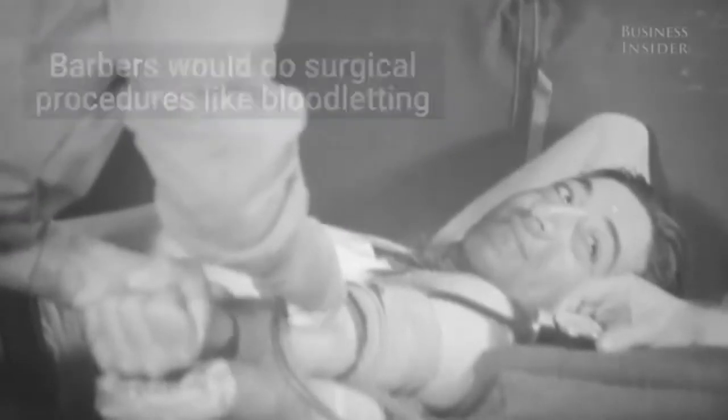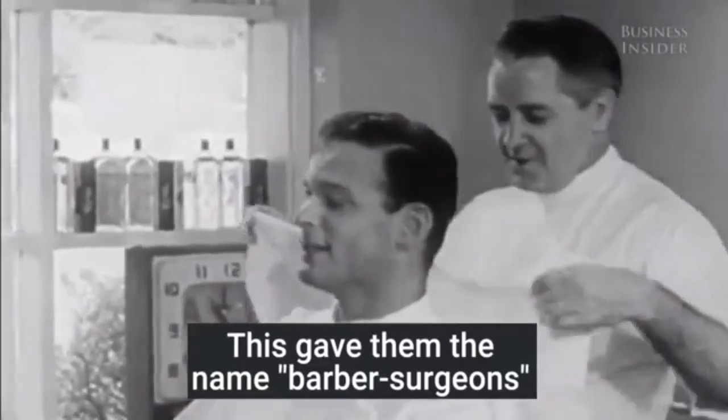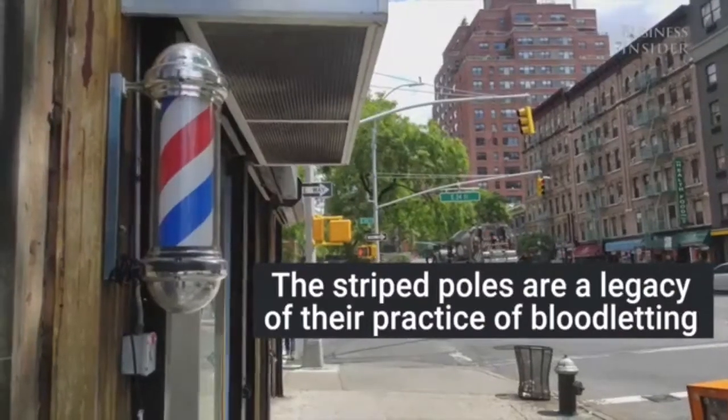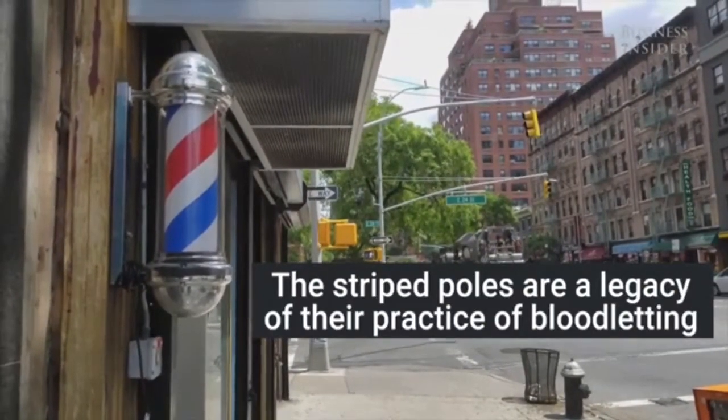The red in the poles symbolizes blood, and the white stands for the bandages. Traditionally, European barber poles are red and white. American barbershop poles match the color of the flag, and the blue is said to represent the vein's color before the blood is let out.